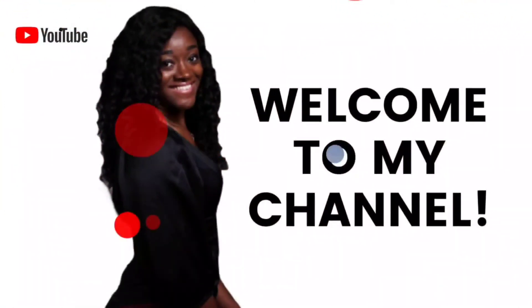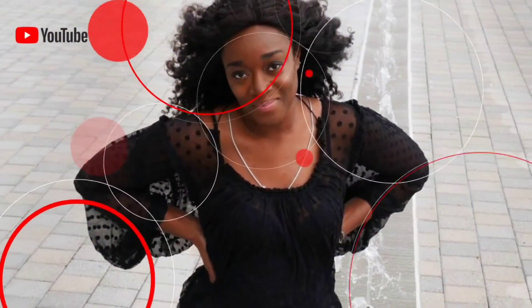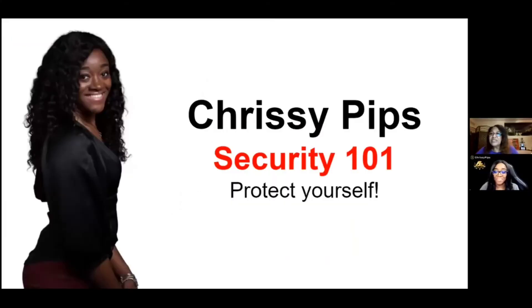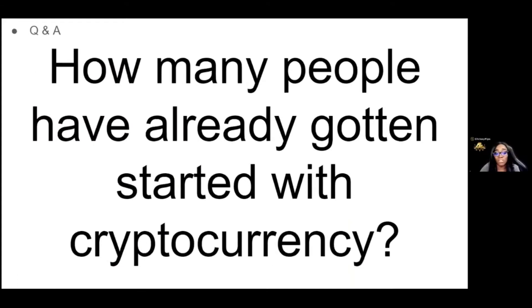I'm going to turn this call over because of where we are in this space right now — security is so key and so important. I wanted to make sure you all got fed just like I'm getting fed with all of the inside tips. Chrissy Pips Security 101, protect yourself. Let's go. So how many people have already gotten started in cryptocurrency? We've got 80 people on the call. If you are already in crypto, put a one. If you are not in crypto, put a two. We got a good mix.